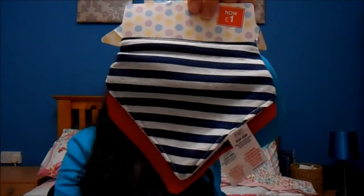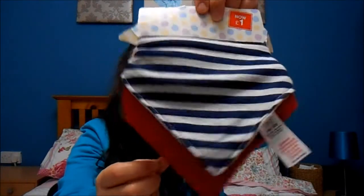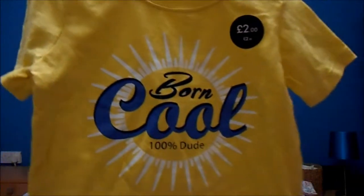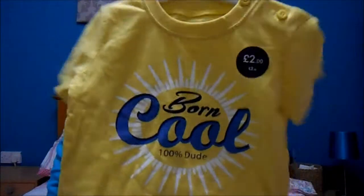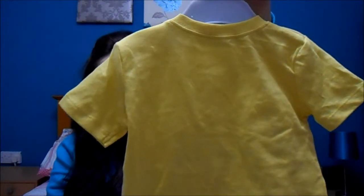The last sale item I picked up in Tesco was some dribble bibs — plain navy, grey striped, and a plain red bib. Then I picked up some t-shirts from the non-reduced section. The first one is a nice yellow one, great for summer — it says 'born cool 100% dude'. I really like the yellow and thought it would be nice with shorts. It was only £2, and I got it in 12 to 18 months because he's quite a big boy and will be one at the end of June.